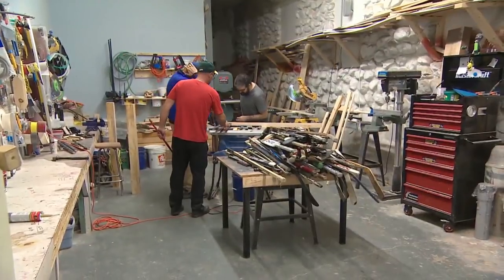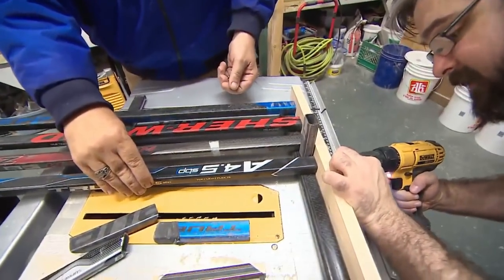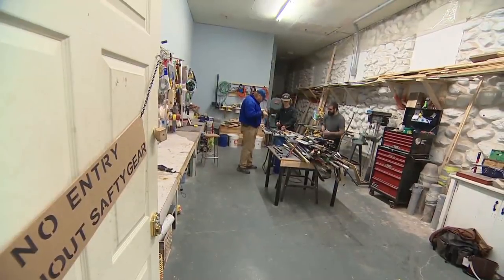They hope the supply of old hockey sticks continues. There are beds to be made and back orders to fill. Colleen Jones, CBC News, Yarmouth.